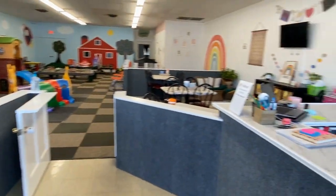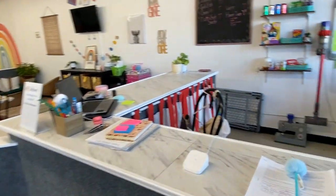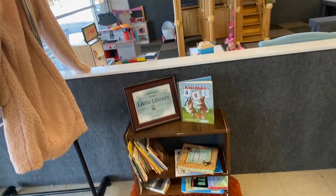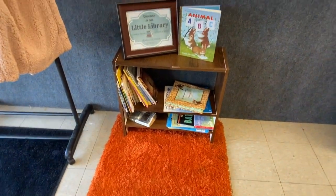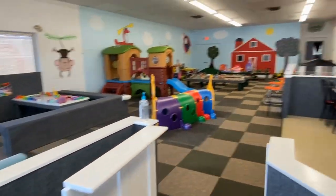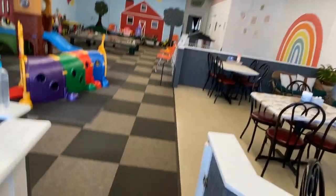When you first walk in, it is our lobby area. We've got the waiver for parents to sign and I normally sit here. And then one of my favorite things is our free little library. It is perfect for kids to take a book or leave a book, and it helps get them out of the playroom without too much crying.